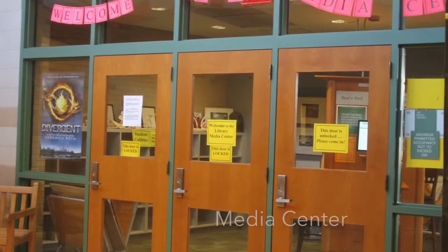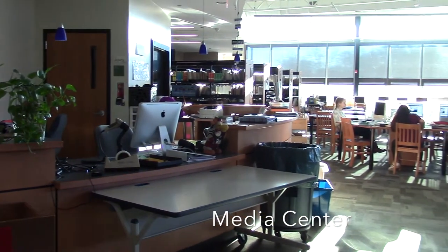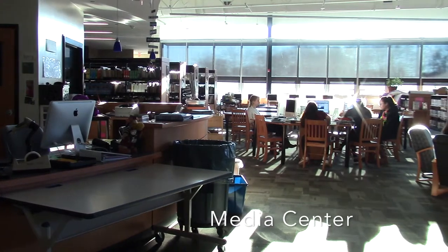This is the media center. Here you can check out books before school, during TAI, or after school. You can also come here during TAI to work on quiet work.